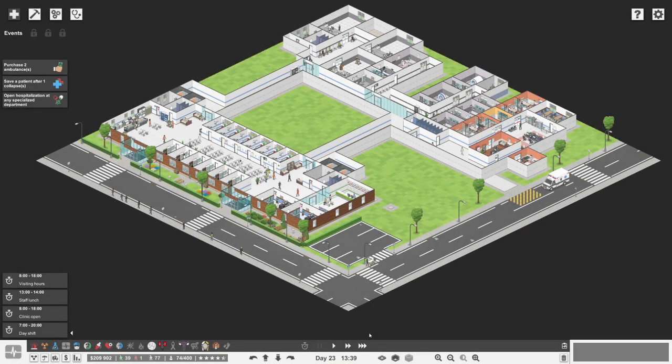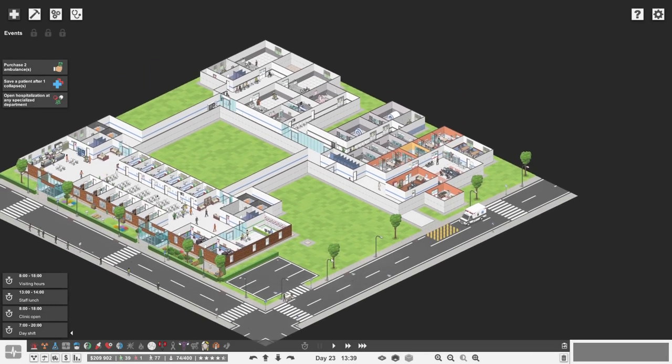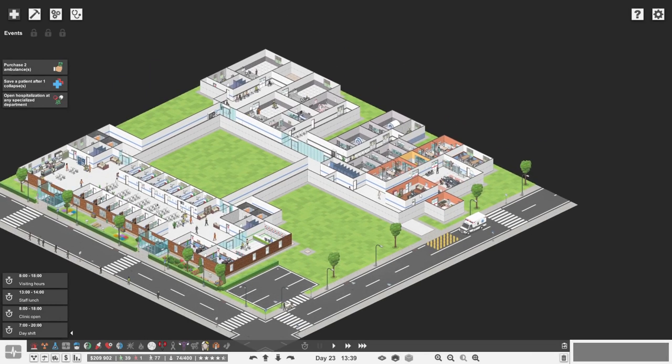Hey guys, welcome back - Anglers Fall here and we're back for some more Project Hospital. Last episode we had the whole kerfuffle with the old accident and emergency department - I didn't do well with the nurses zone.